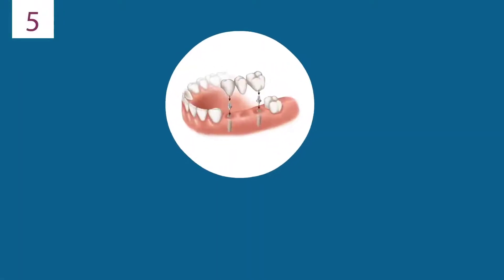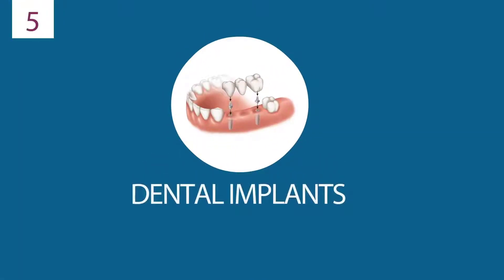If you are missing several teeth in the same area, a series of connected crowns can be fastened to the implant and abutment, creating a stable, permanent solution.